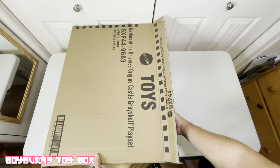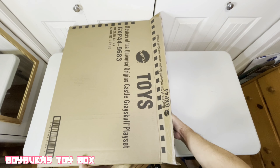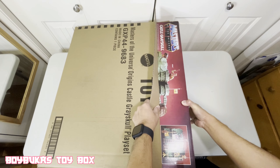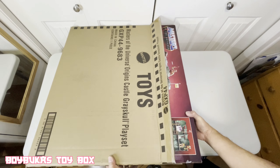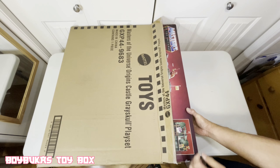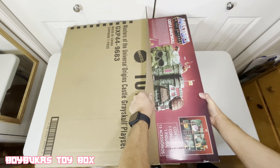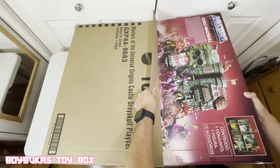I actually first ordered it from GameStop, but it took three months and then they got stuck. They asked me to pay for it and then, you know, they canceled it. They said they ran out of stock and didn't know when they'd have stock again. So I checked out Walmart — luckily, I got it there.